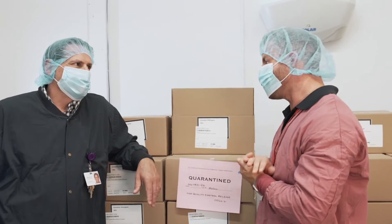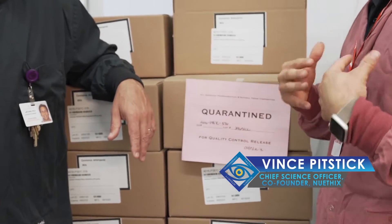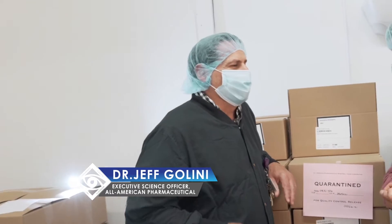Due to COVID, everybody knows what this quarantine sign is, but what does it mean in terms of supplementation and why is it important? It means a little bit different to us than what we've heard out there.